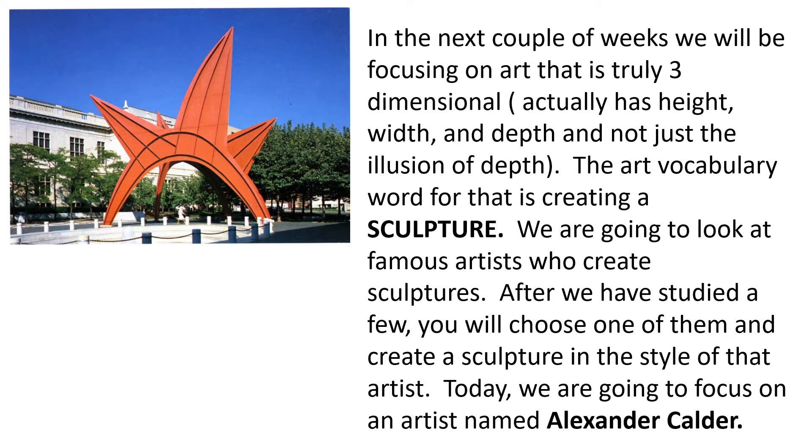In the next couple of weeks, we will be focusing on art that truly is three-dimensional. It actually has height, width, and depth — and not just the illusion of depth. The art vocabulary word for that is creating a sculpture. We are going to look at famous artists who create sculptures. After we've studied a few, you will choose one of them and create a sculpture in the style of that artist.